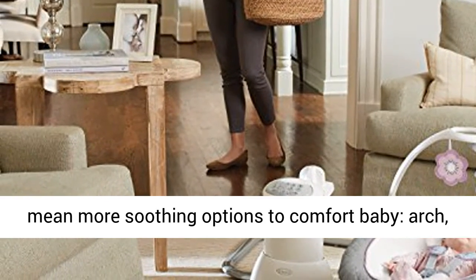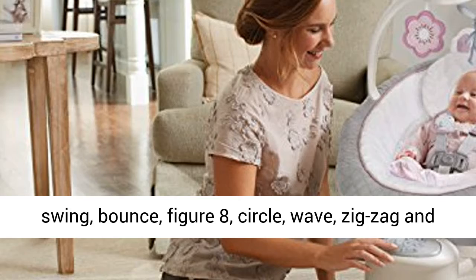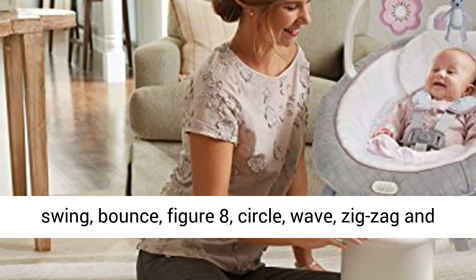8 ways to swing mean more soothing options to comfort baby: arch, swing, bounce, figure 8, circle, wave, zigzag, and sway.